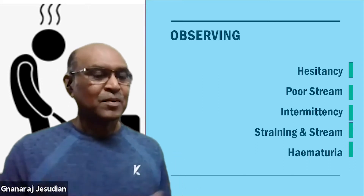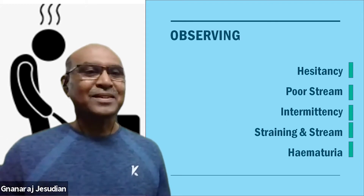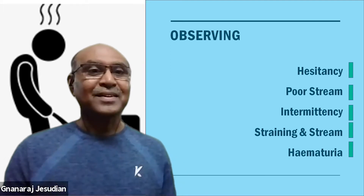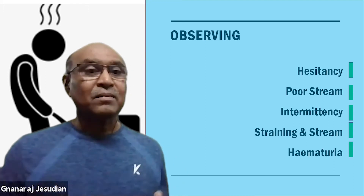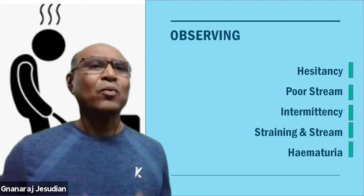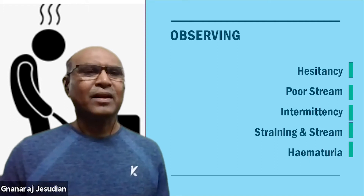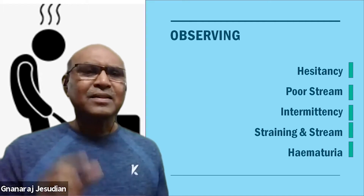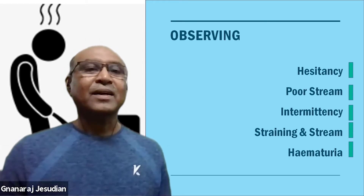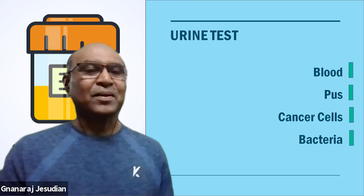If there is obstruction, there will be hesitancy. We can see how the urinary stream is, if there is any blood in it, whether they need to strain while passing urine, and what happens to the urinary stream when they strain. Simple urine analysis, or looking at the urine under the microscope, can again give a lot of information about the pathology.